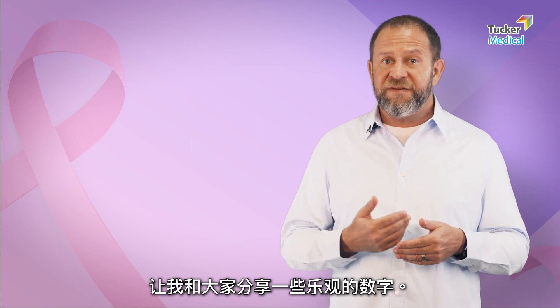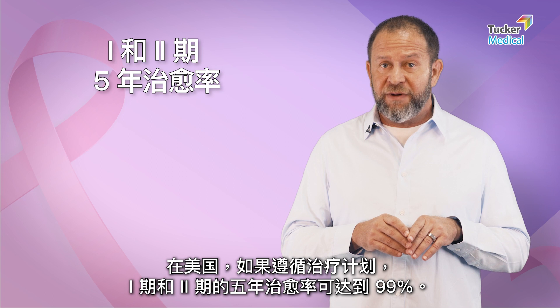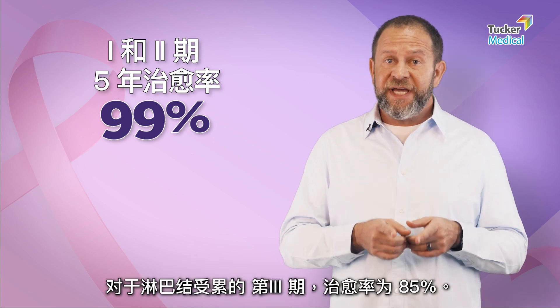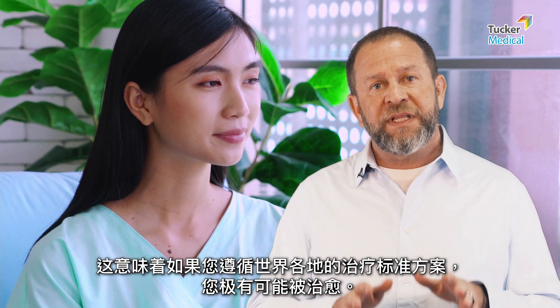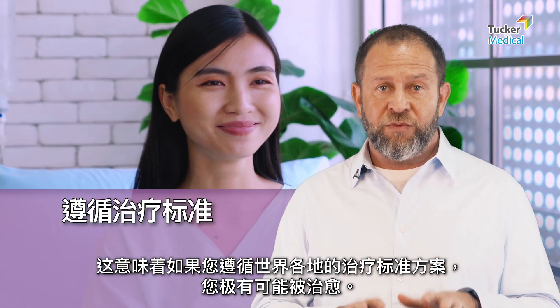Let me give you some positive numbers. In the United States, the five-year cure rate for stage one and two is 99 percent if you follow the plan, and for stage three with the lymph nodes involved it's 85 percent. That means you are overwhelmingly likely to be cured if you follow the standard of care across the world.